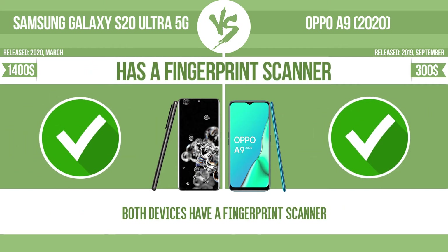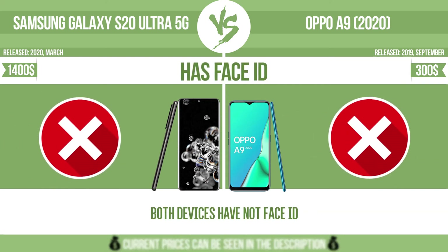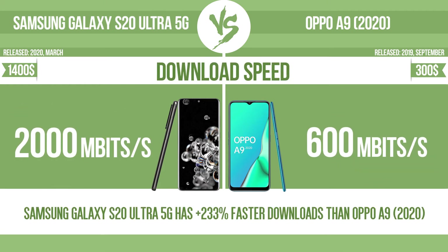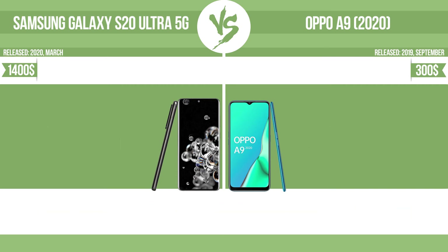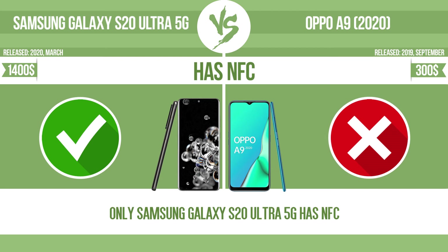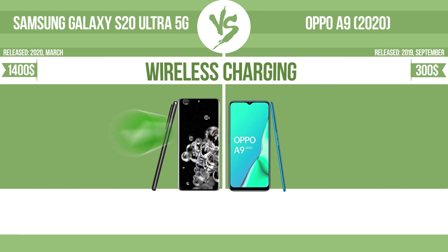Has a fingerprint scanner. Has Face ID. Download speed. Upload. Has NFC. Has stereo speakers. Wireless charging.